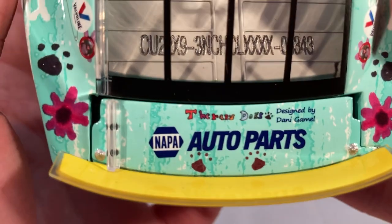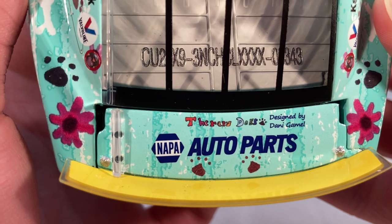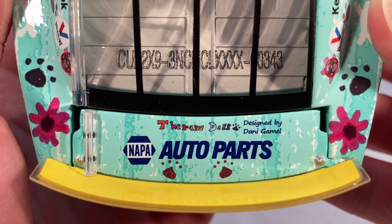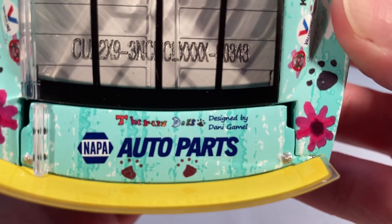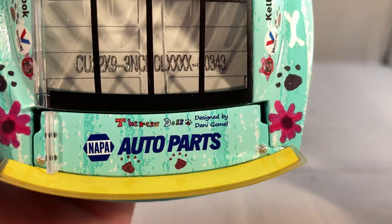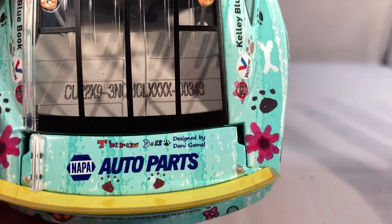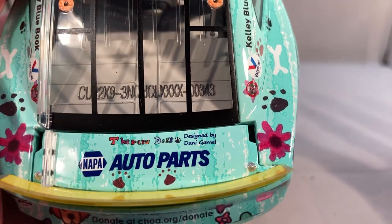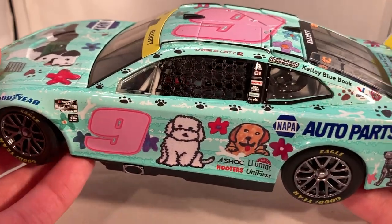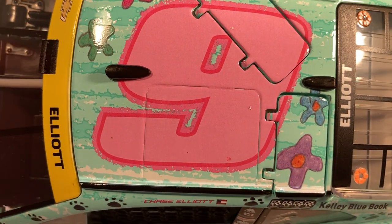On the decklid you have NAPA Auto Parts, and you can see it is designed by Danny Gamel. Like I said, if at all possible they should have brought her to the track — I assume it's a girl, I'm not sure. Maybe they did and I'm just not aware, but it seems like if they ran at Atlanta it'd be a lot easier to bring the designer from Atlanta to Atlanta Motor Speedway than all the way to Darlington. I love the bright pink scribbled number too — that actually looks really cool.